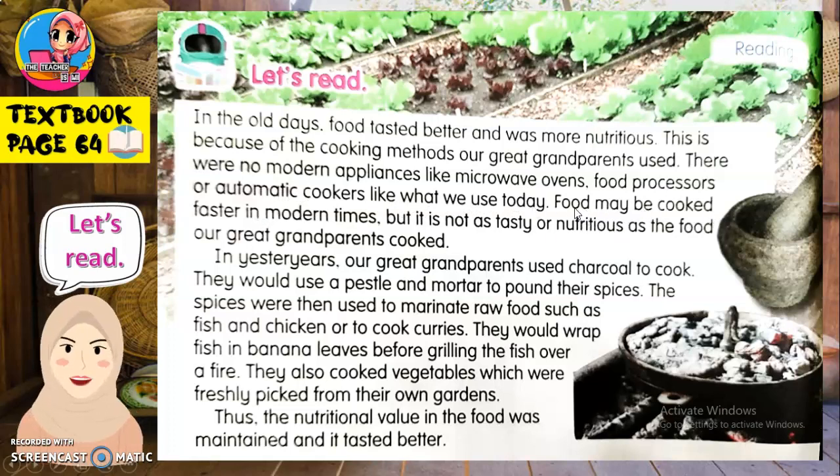Food may be cooked faster — makanan mungkin dimasak lebih cepat — in modern times, pada zaman moden ni. But it is not as tasty or nutritious as the food our great-grandparents cooked — tapi ia tidaklah sesedap atau senutrisi makanan yang nenek moyang kita masak. Our great-grandparents used charcoal — arang — to cook. They would use a pestle and mortar — lesung dan penumbuk — to pound their spices — tumbuk rempah mereka.